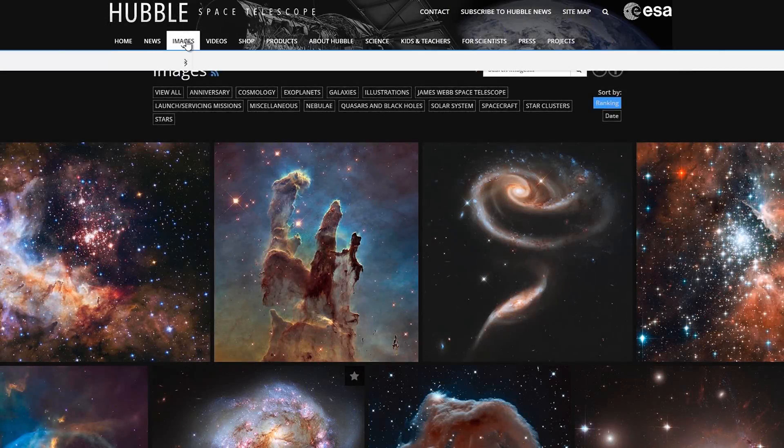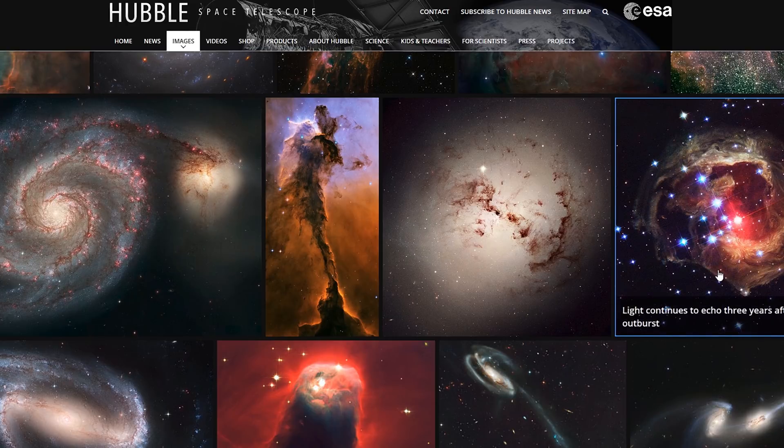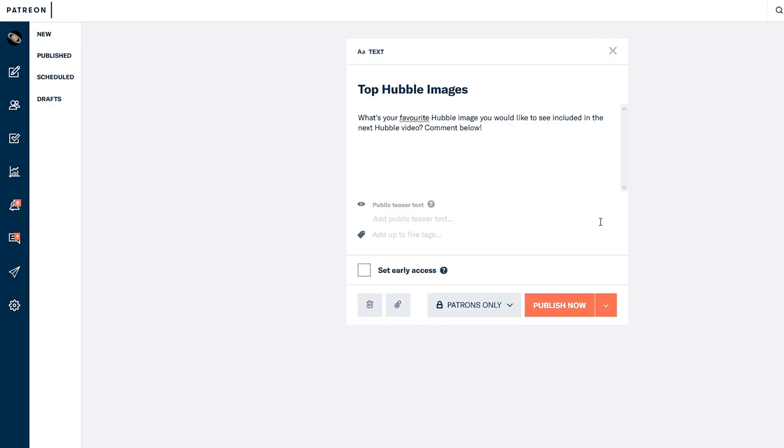The way I have been doing this is going through the top 100 zip file on the Hubble website, but they have since updated this file since I started the series, so now I'm picking my favourites until I get to 100. If you are a patron and want to pick which images get included, I'm going to create a post which you can comment the links to. This is one way I want to say thanks for supporting my channel by getting the community more involved.